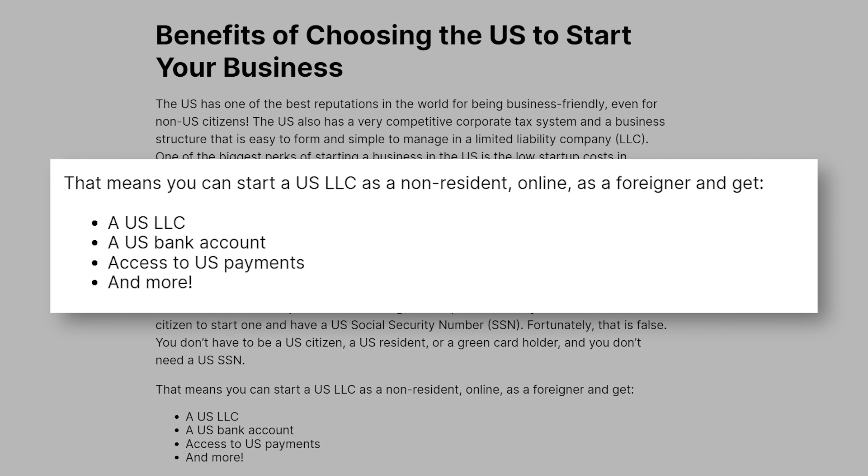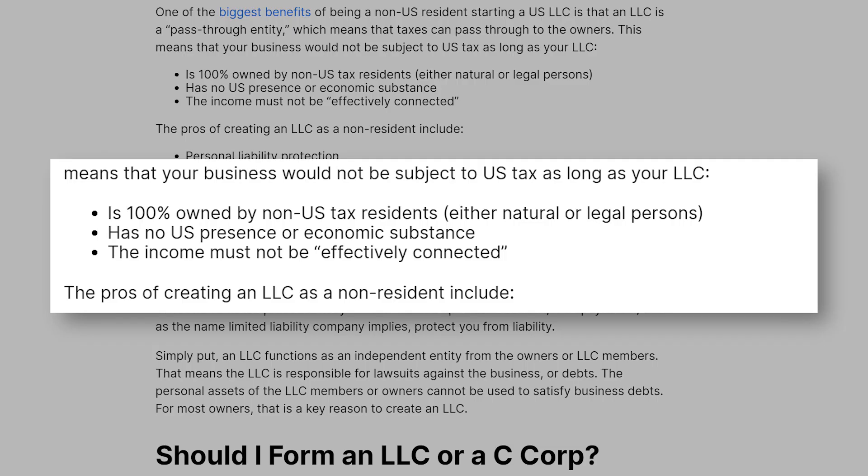This means you can indeed start a U.S. LLC as a non-resident, online, and as a foreigner. And you can get a U.S. LLC, a U.S. business bank account, access to U.S. payments, and more. The truth is, one of the biggest benefits of being a non-U.S. resident starting a U.S. LLC is that an LLC is a pass-through entity, meaning that taxes can pass through to the owners. This means that your business would not be subject to U.S. tax as long as your LLC is 100% owned by non-U.S. tax residents, either natural or legal persons, has no U.S. presence or economic substance, and the income must not be effectively connected.